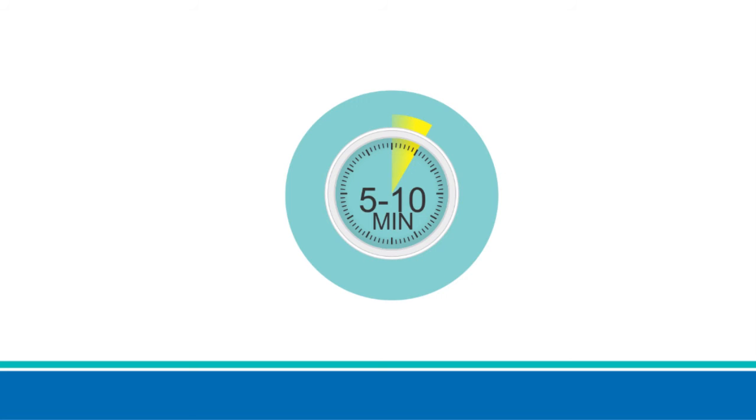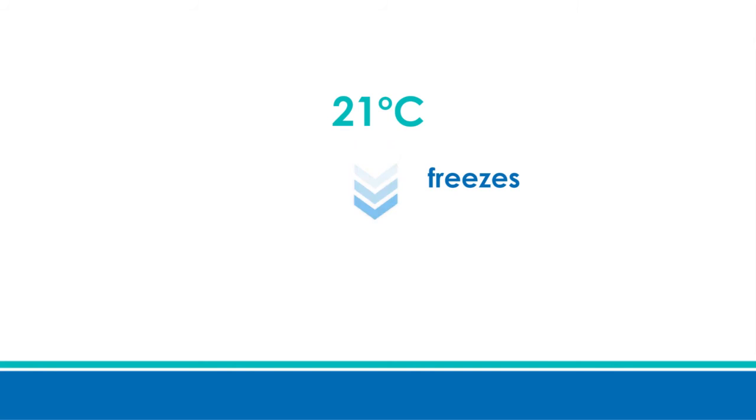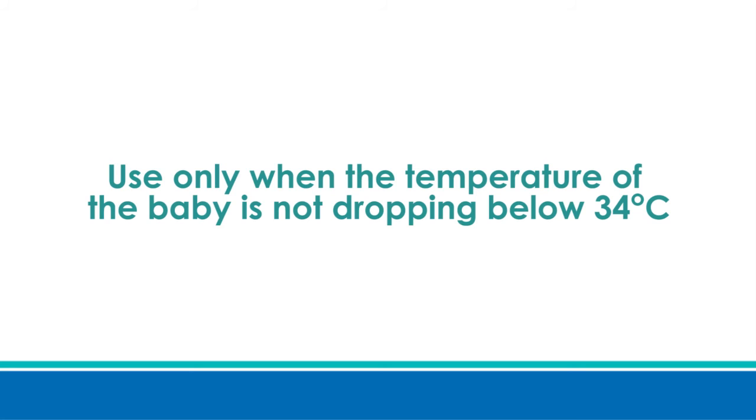Save FS 21 PCM freezes below 21 degrees centigrade. It is to be stored at the bottom part of the refrigerator. Save FS 21 PCM is to be used only when the temperature of the baby is not dropping below 34 degrees centigrade.